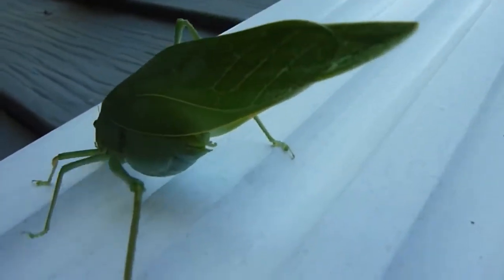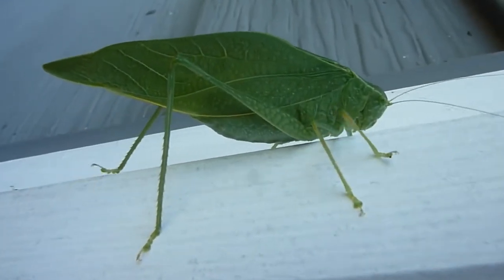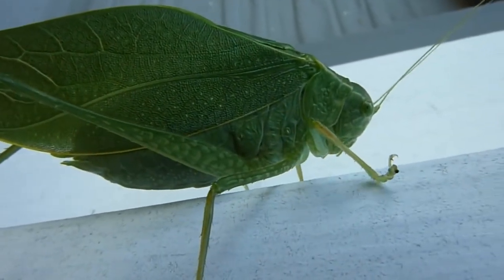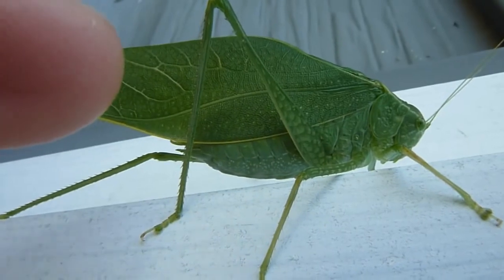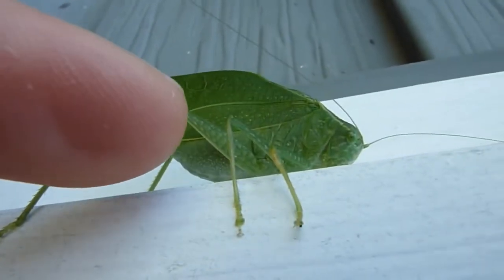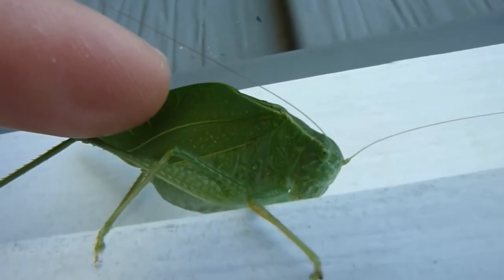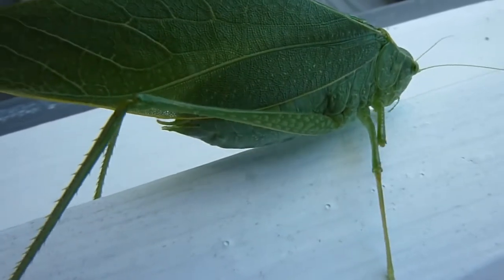Alright guy, let's go. Fly! I can see his mouth going. He's not going to fly, he's just walking. Oh, there he goes — is he going? No, he's running away. He doesn't want us bugging him anymore.